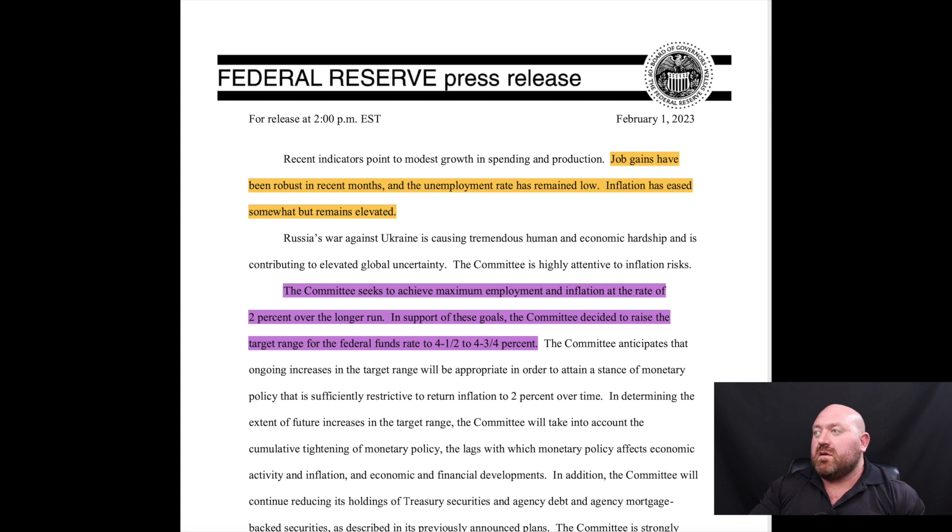Here we're looking at the Federal Reserve's press release from February 1st of this year. They point out that job gains have been robust in recent months and the unemployment rate has remained low. The big thing they're talking about is that inflation has eased over the past couple months, but it still remains somewhat elevated. The big take home is that the Federal Reserve made a decision to increase the rate 25 basis points, which is less than they've done in previous months.